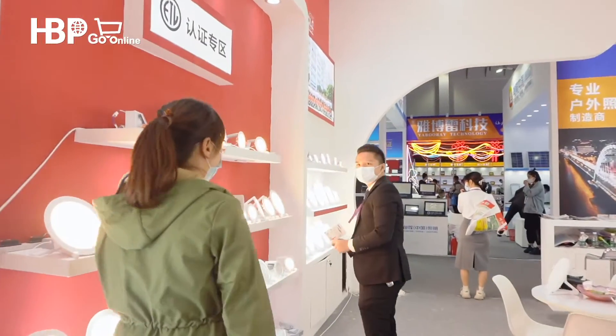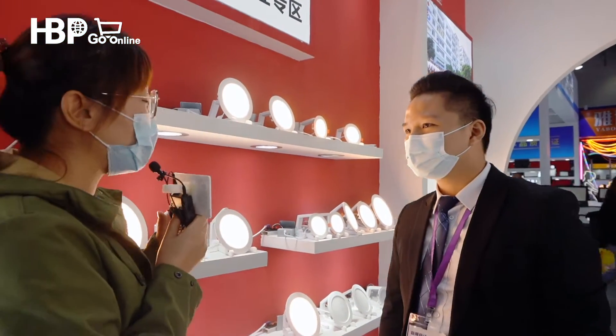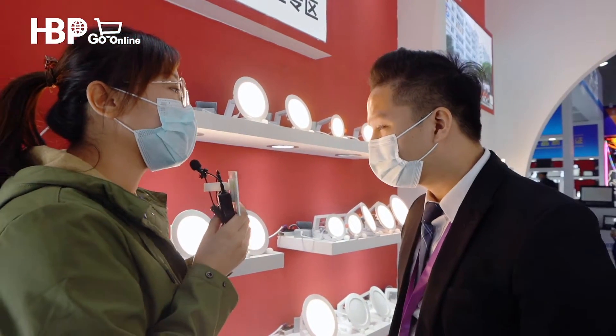Hello. Hello Ken, this is Alice. Hello. Ken, can you give me a brief introduction for your company?